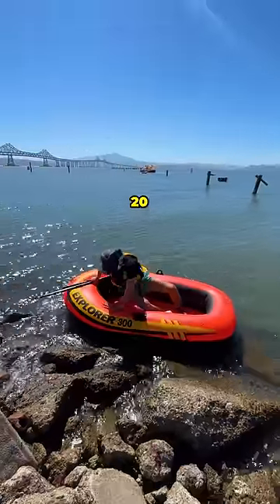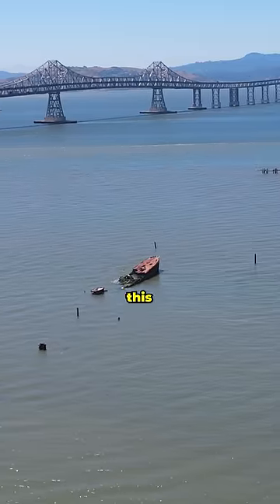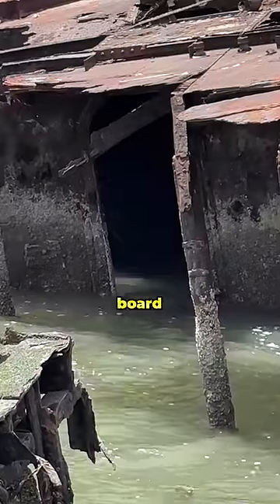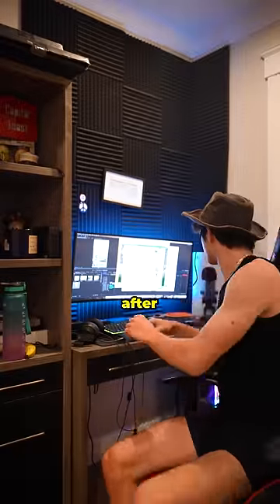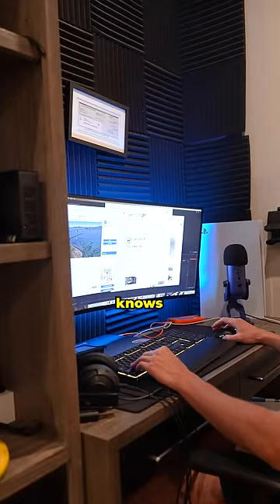What you're witnessing is me hopping into a $20 pool inflatable and rowing out to an abandoned shipwreck. Now this is not your average shipwreck for a few reasons. Firstly, if you're able to make it on board, you'll notice a mysterious cabin that after some research has literally never been explored and nobody knows what's inside.